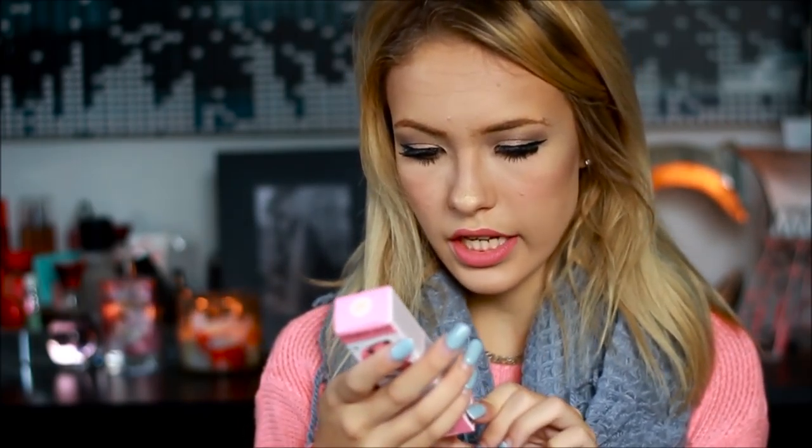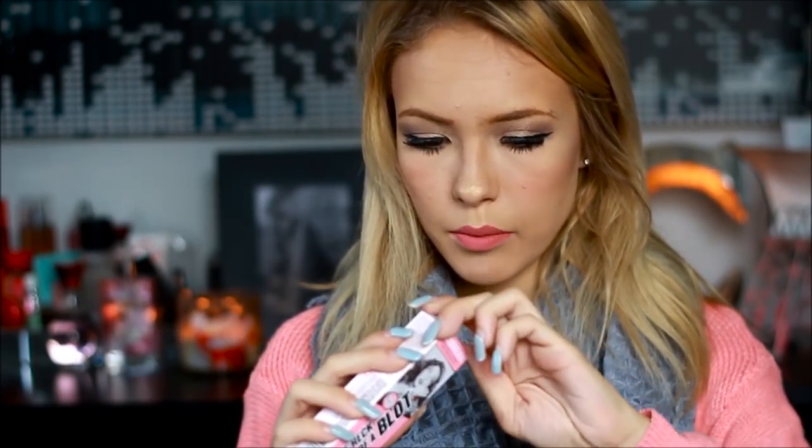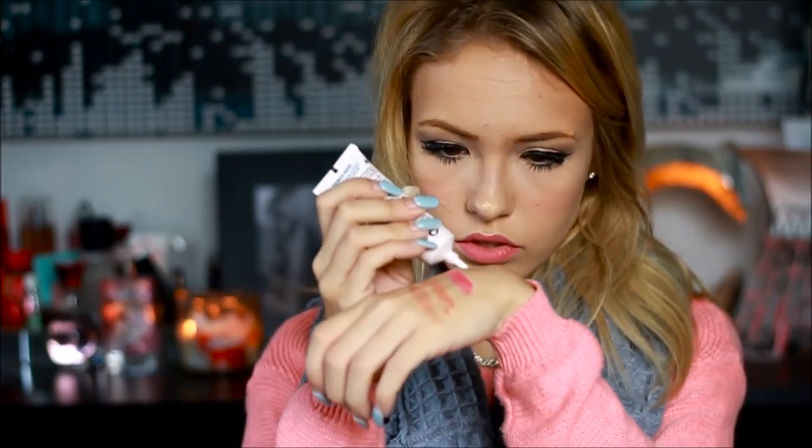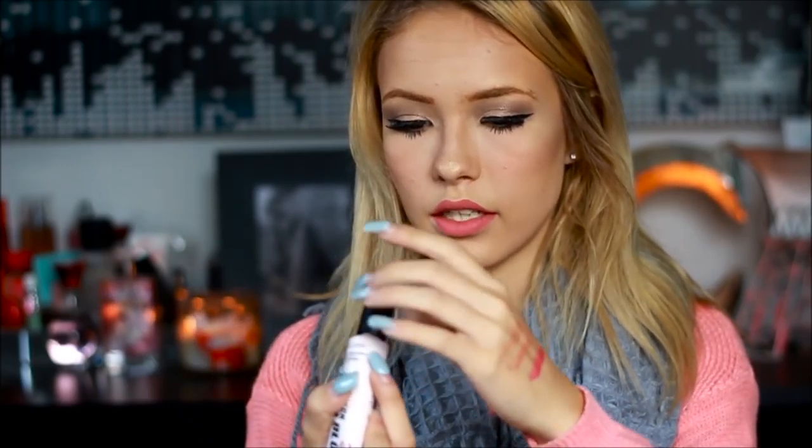Another thing in the Ulta box was the Soap & Glory One Heck of a Blot — an instant powder primer that works for all skin tones. I'm guessing it's kind of like the Pore Professional from Benefit — it says it shrinks your pores. Not the same texture and formula, but it also kind of blends out like the Pore Professional. I'm excited to try this because I don't have a primer right now and this might be my new one.